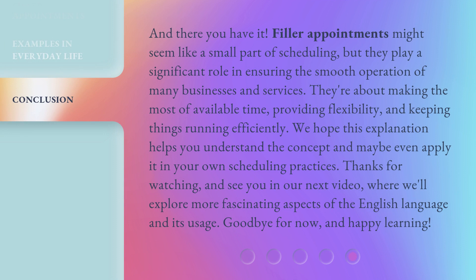And there you have it. Filler appointments might seem like a small part of scheduling, but they play a significant role in ensuring the smooth operation of many businesses and services. They're about making the most of available time, providing flexibility, and keeping things running efficiently. We hope this explanation helps you understand the concept and maybe even apply it in your own scheduling practices. Thanks for watching, and see you in our next video where we'll explore more fascinating aspects of the English language and its usage. Goodbye for now and happy learning!